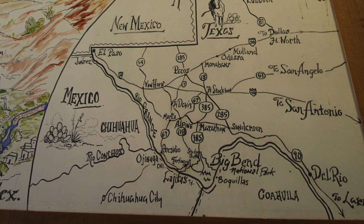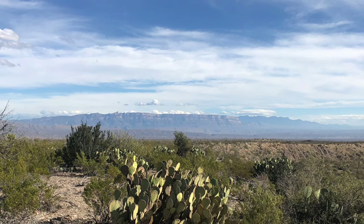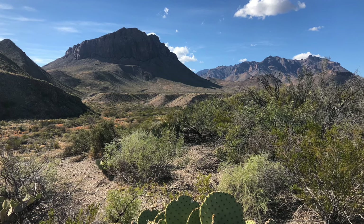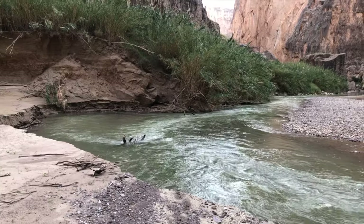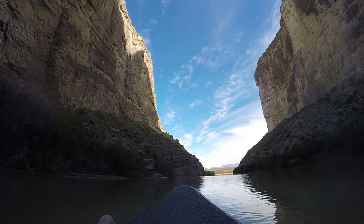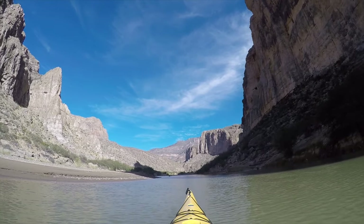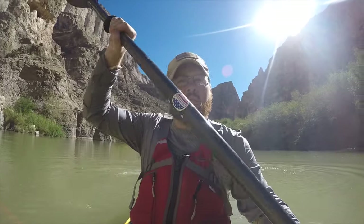Located in West Texas and established in 1944, Big Bend is over 800,000 acres, a good chunk of which contains the Chihuahuan Desert, the entirety of the Chisos Mountains, and the Rio Grande — the great river that cuts a natural border for 118 miles between the U.S. and Mexico, carving some beautiful and majestic canyons. It's also the reason Big Bend got its name, due to the giant U-shaped arc the river created between the two countries.